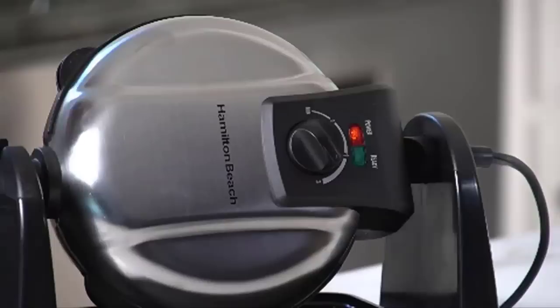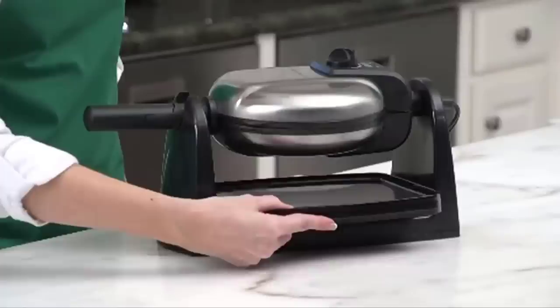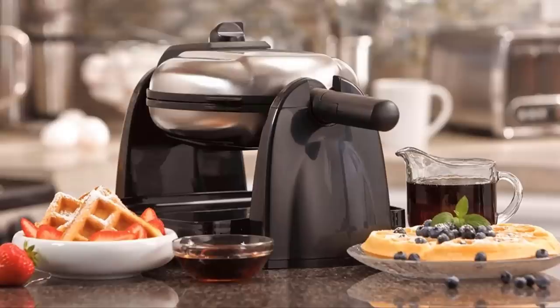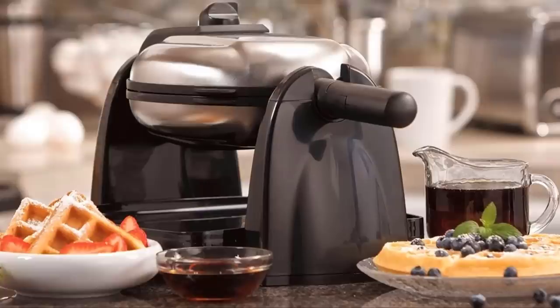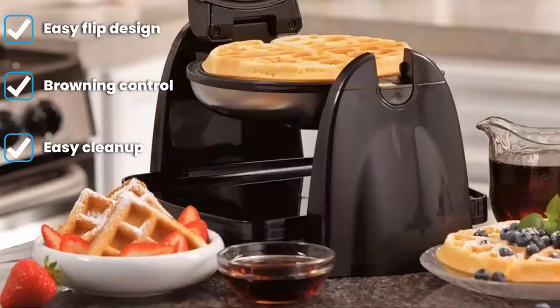Enjoy a true Belgian waffle — crispy on the outside and fluffy on the inside — without gooey butter sticking to the waffle maker. The non-stick plates ensure no sticking or scraping. Even better, the Hamilton Beach features deep pockets, which means more toppings — chocolate chips, anyone? With the ultra-flip design, the Hamilton Beach Belgian waffle maker gives you ultimate flipping control with a little flick of the wrist.